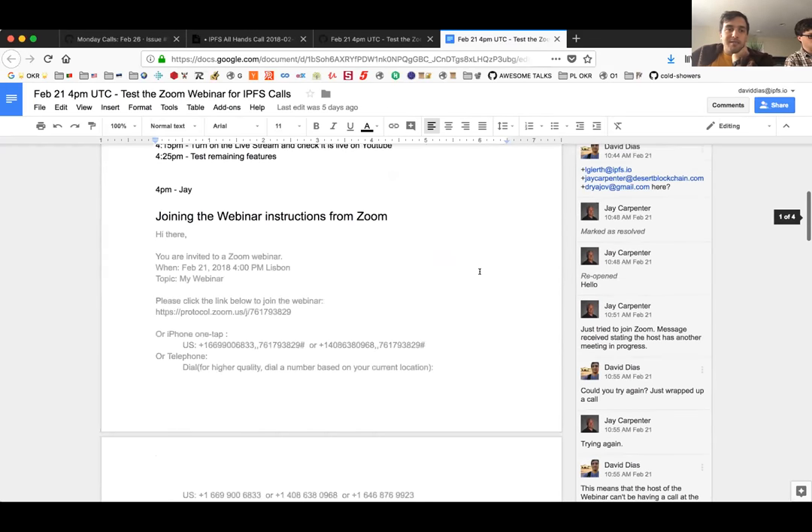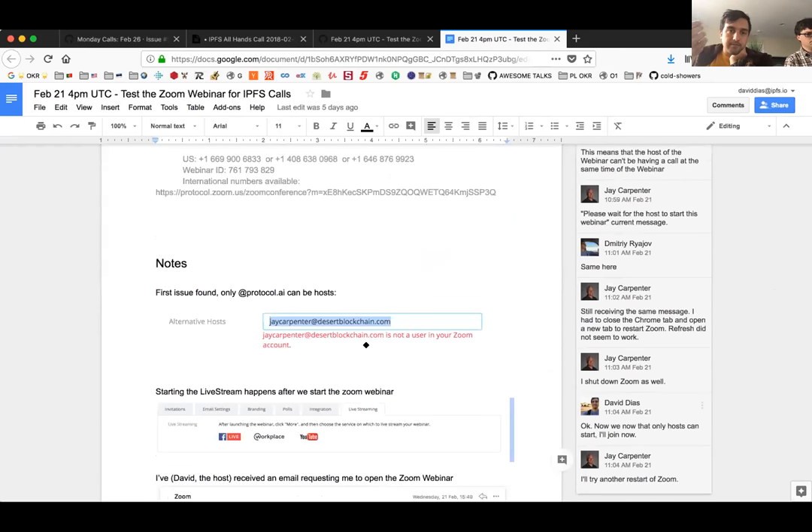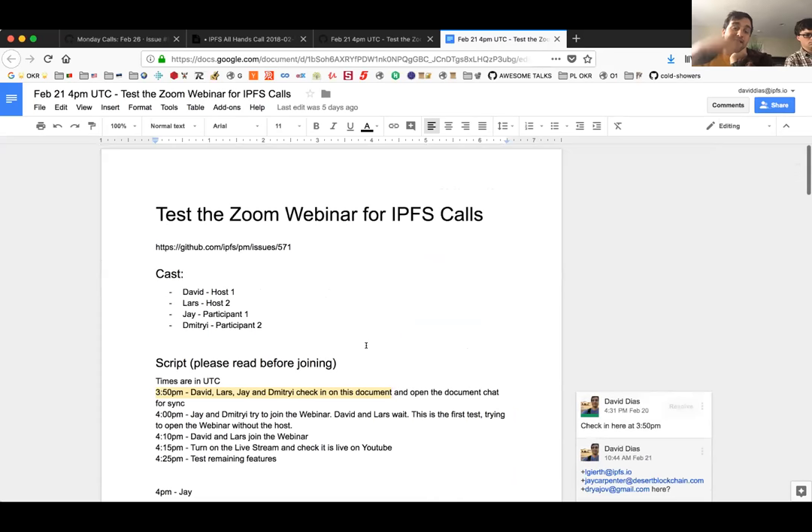If the host doesn't notice someone joins, they might just stay as an attendee and decide to leave thinking something is wrong with Zoom. So the conclusion from the test session: there seem to be more hurdles than benefits. Live streaming would be really nice, but setting up accounts for everyone so they can open the session, and requiring manager role on the YouTube account for the live stream, plus having to promote everyone to panelist — it changes the vibe of the call.